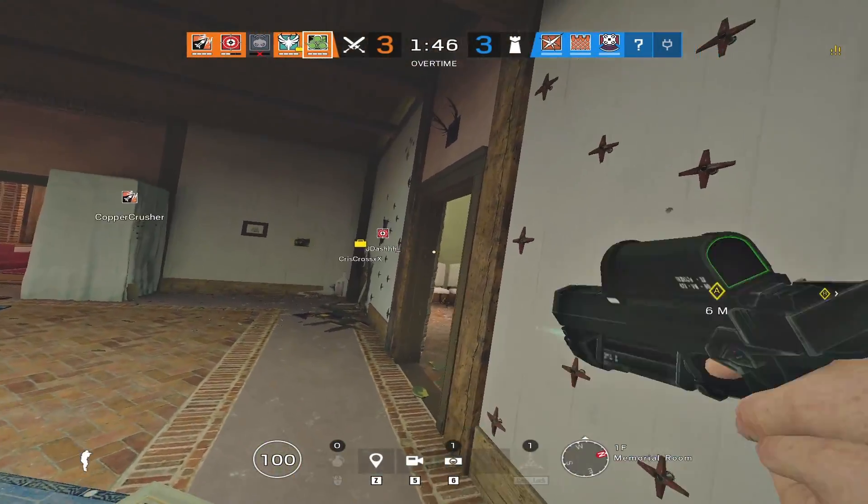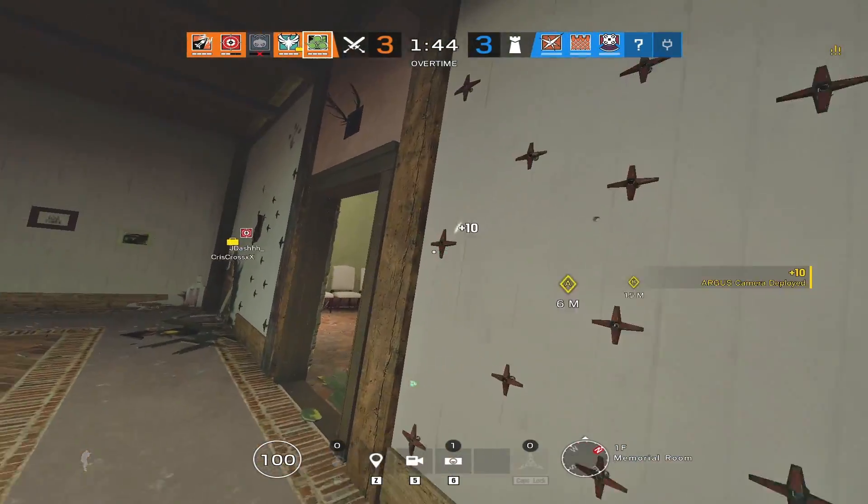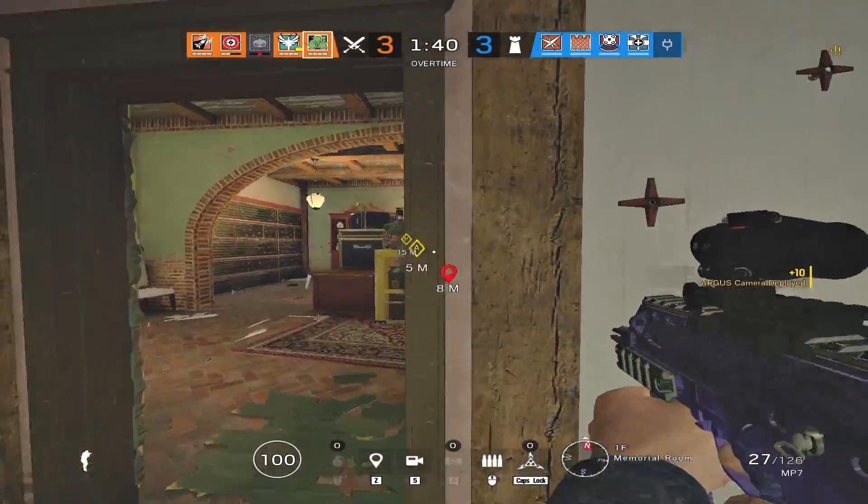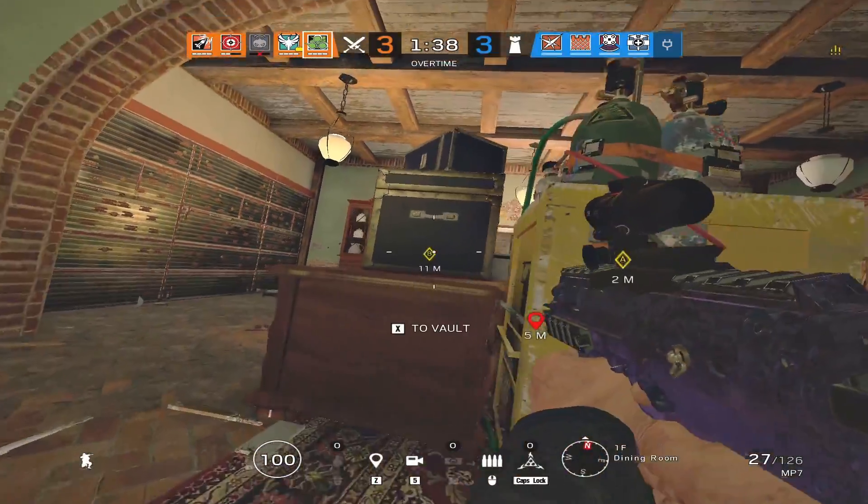I'm by the couch. I got that one. You got that on the cam again? Behind the table, behind the table, I'm right. Someone's gonna flank.